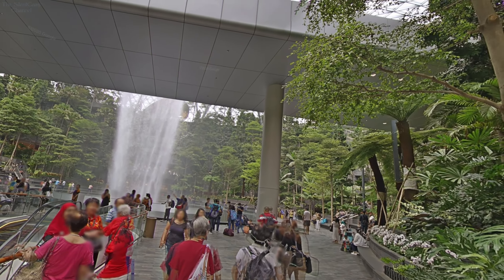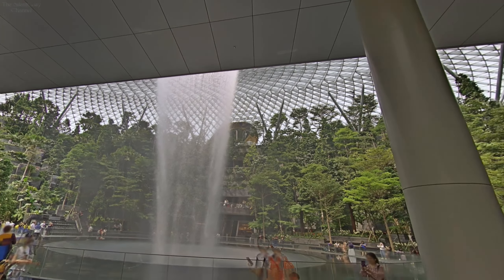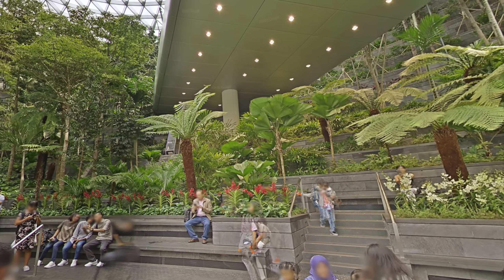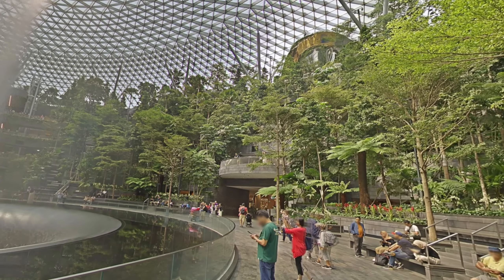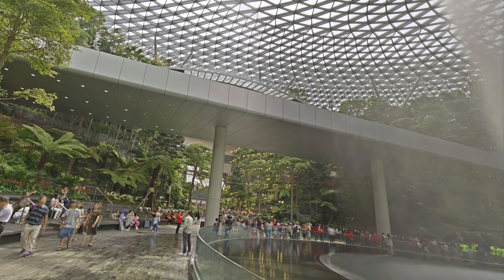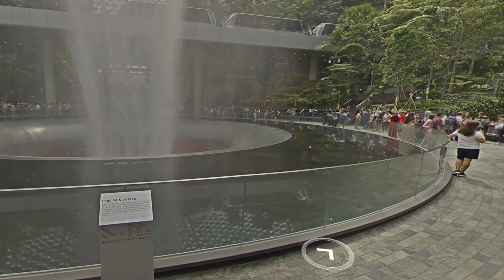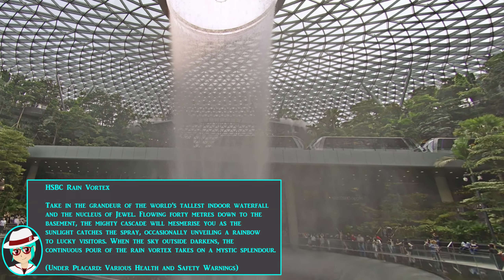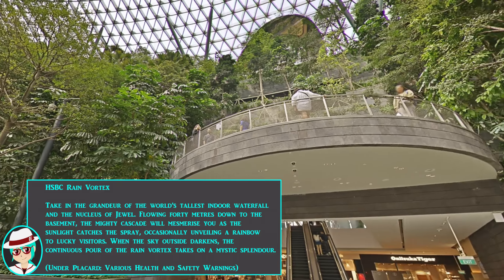Look at this. Now just to be clear, this is inside the airport — this is not adjacent to the airport. Here we have a little placard which describes the rain vortex, but I can't really read it in VR so I'll put a little note on the screen. Absolutely beautiful.